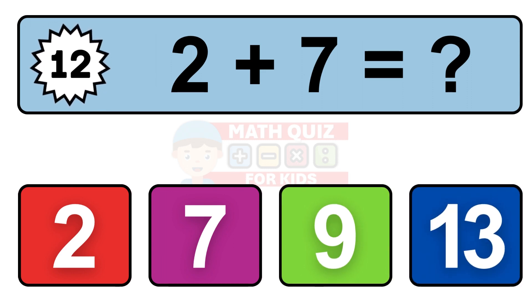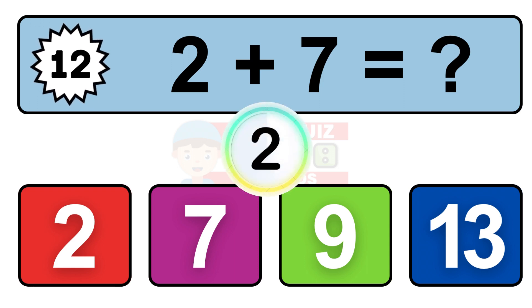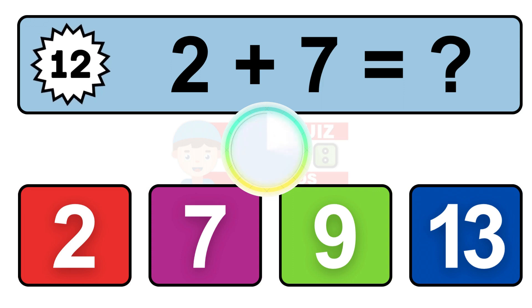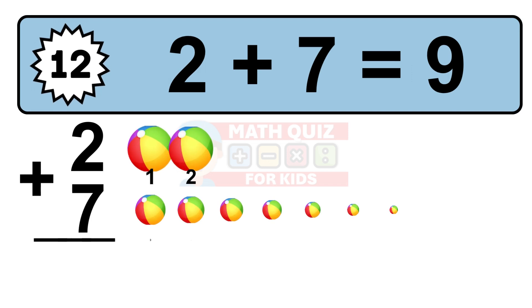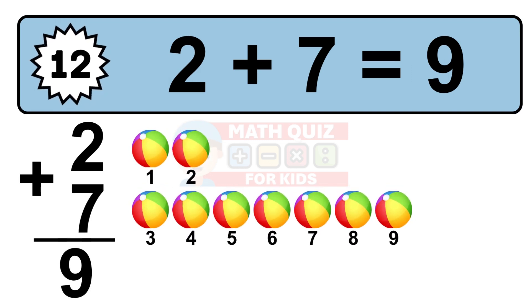Question 12. 2 plus 7 equals what? So the answer is 2 plus 7 is 9. Let's count it: 1, 2, 3, 4, 5, 6, 7, 8, 9.